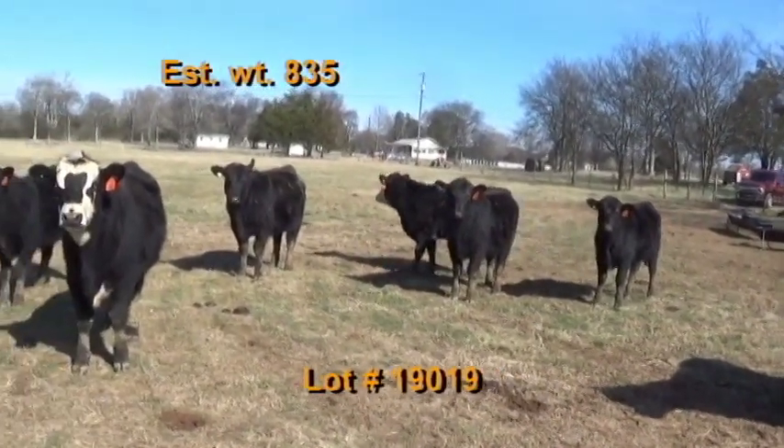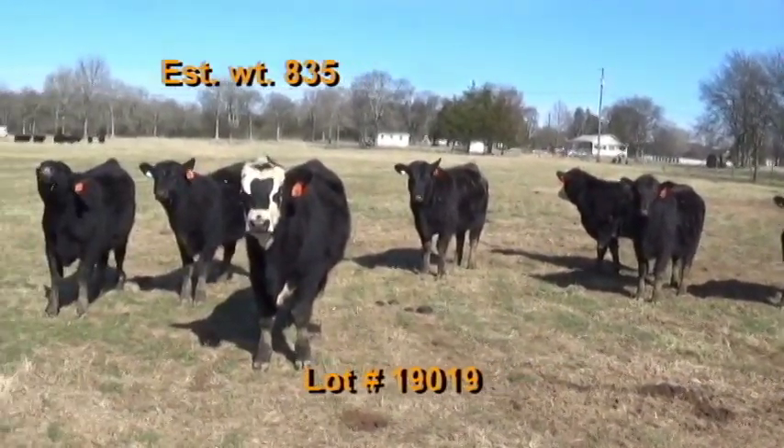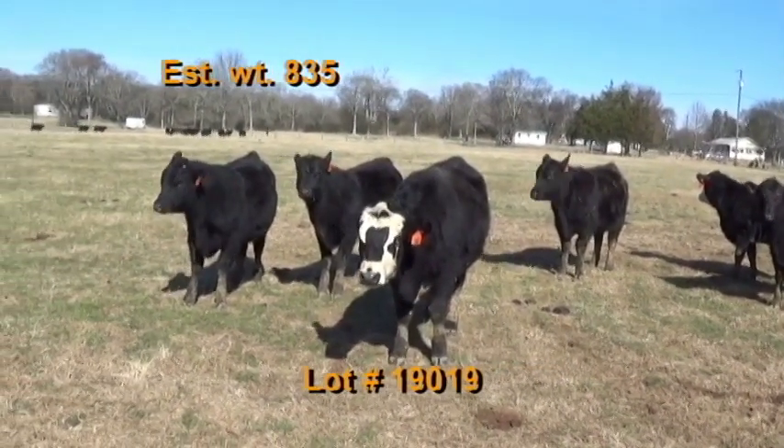They've had a shot of Virashield 6 and 7-way blackleg. Wormed with Cydectin. Implanted with Ralgro.